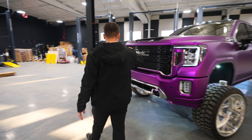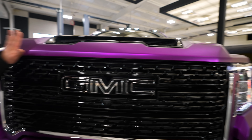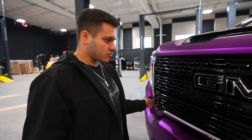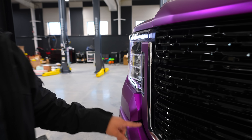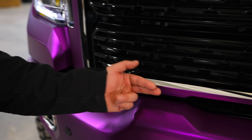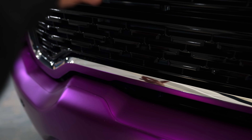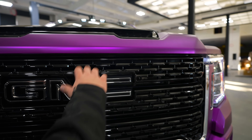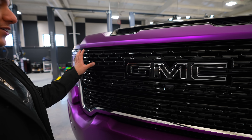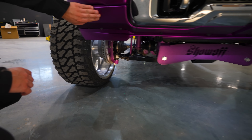We don't just wrap the truck itself — we wrap a lot of extra parts. The grill: the top piece is separate from the surround, so the top is wrapped in purple chrome. The surround is two-tone — purple chrome on just the face of the grill, while the sides and beveled edges are left chrome. The GMC lettering is painted black, and the grill meshes are all painted gloss black.